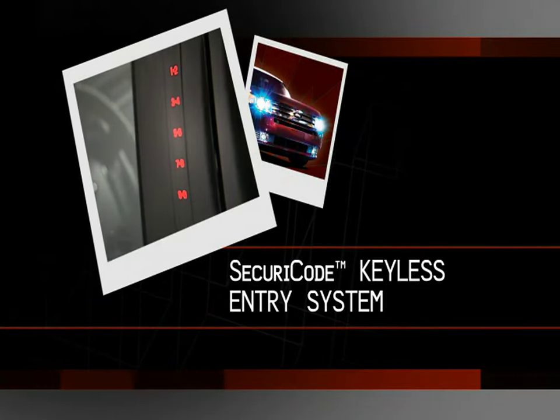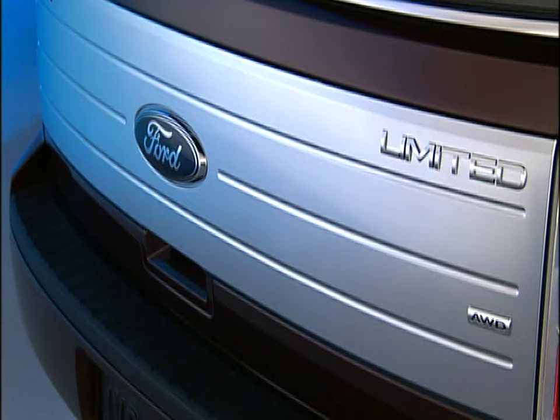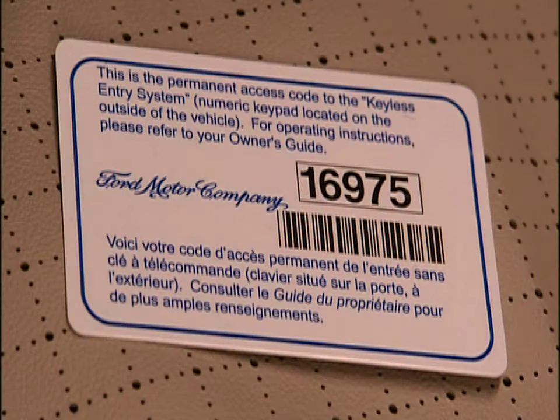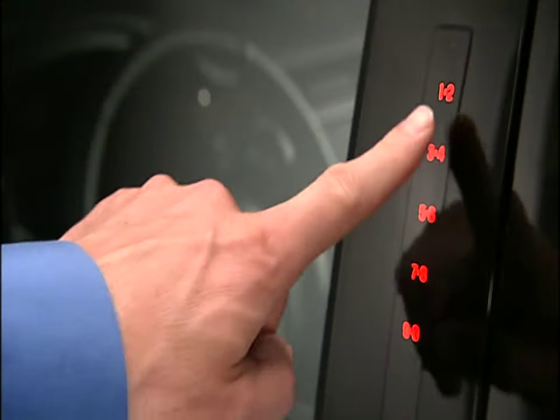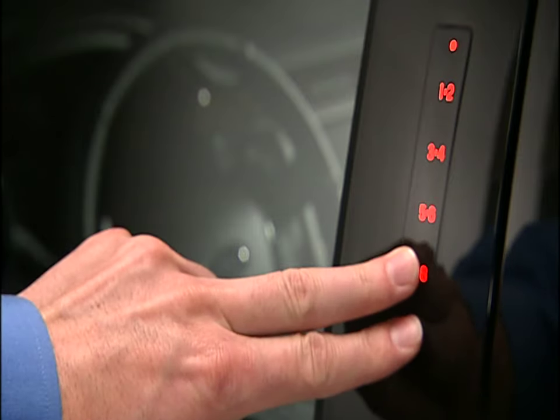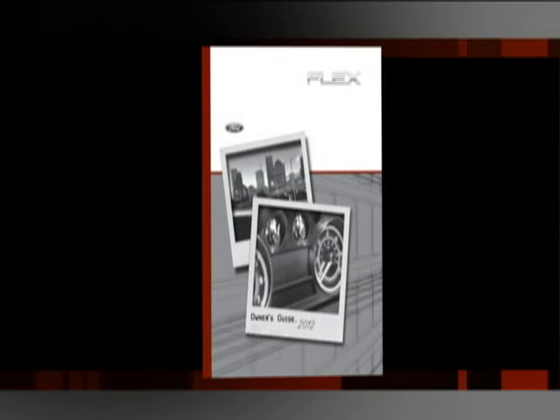Your new vehicle is equipped with our secure code keyless entry system. It allows you to unlock the driver side door or lift gate with your personal code without ever taking the key out of your pocket. To activate, simply run your finger down the codes, enter the factory set code or your personal code, then press the 3-4 button within 5 seconds to unlock the remaining doors, including the lift gate. You can lock the vehicle back up by touching the 7-8 and 9-0 buttons at the same time and holding them for at least 2 seconds. Refer to your owner's guide to learn how to set your personal entry code.